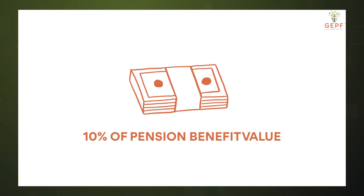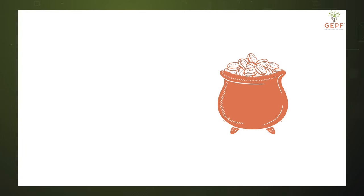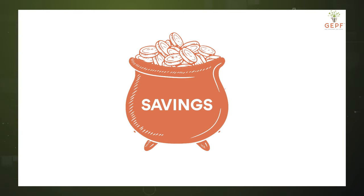Let's first do a quick explanation of the funds paid into the savings pot. On the 31st of August 2024, the GEPF will calculate the benefits of the member's fund. An amount equal to 10% of the benefit, to a maximum value of 30,000 Rand, will be automatically transferred to the savings pot.